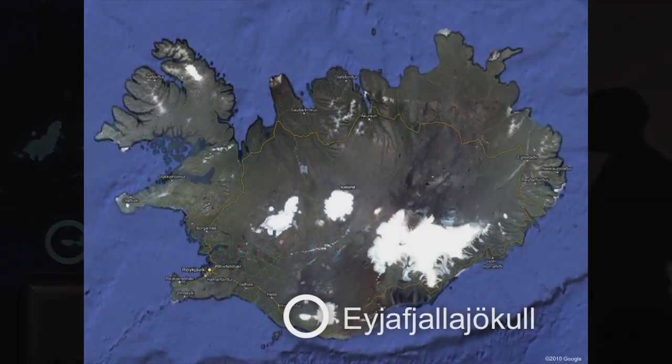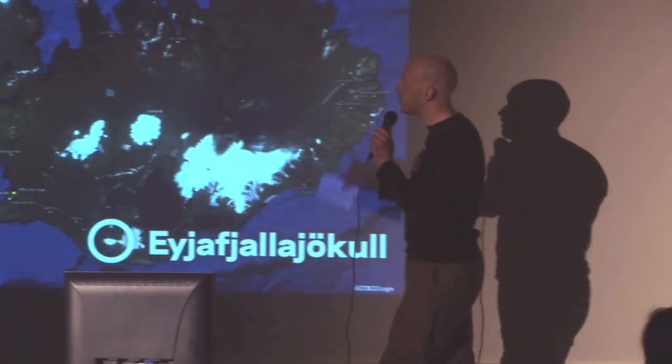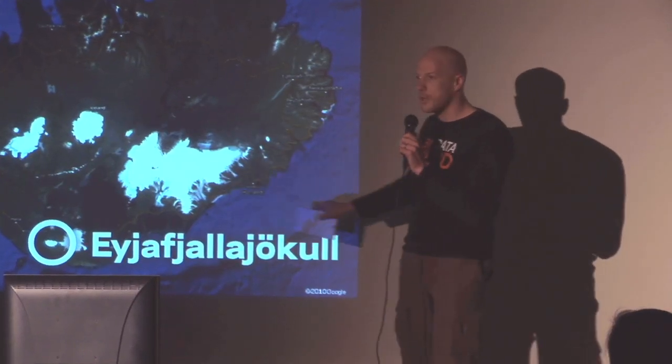This is the island up close. Pretty much everybody lives around the coastal areas. Up here are highlands that are uninhabited, and down here is Eyjafjallajökull.